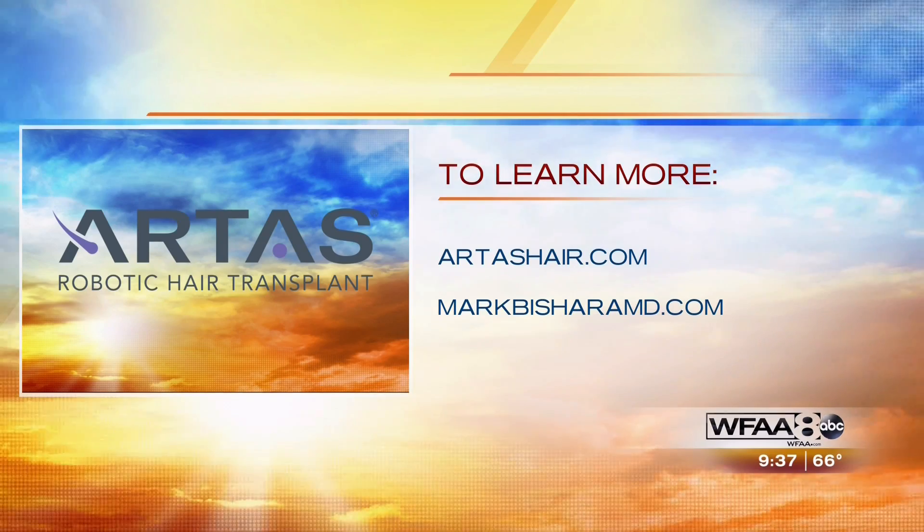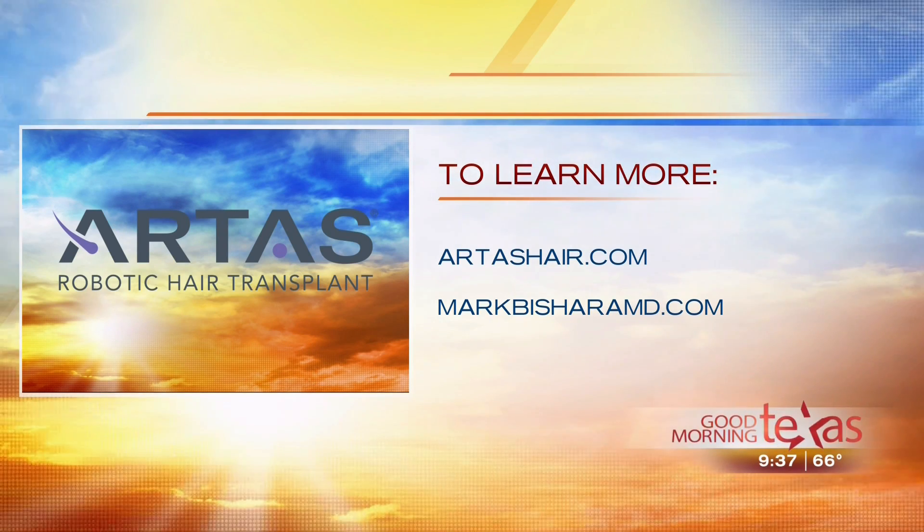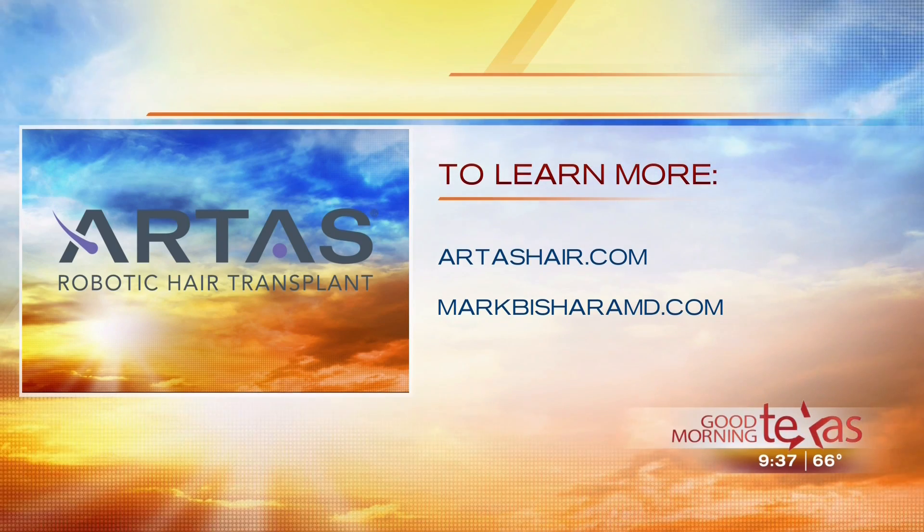Interesting information, thank you so much. If you're interested in this, log on to artistshair.com or markbesharamd.com to take the first steps to a full head of hair.